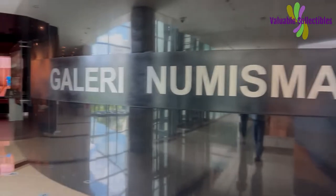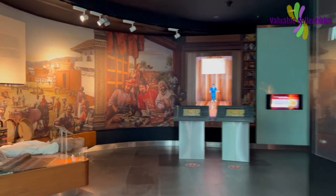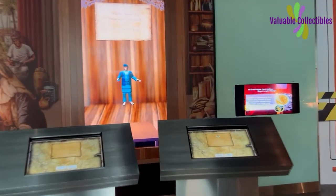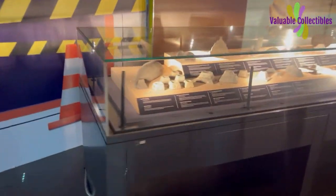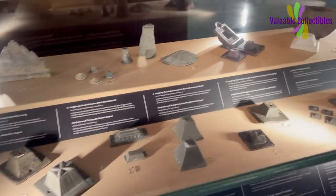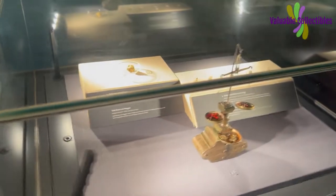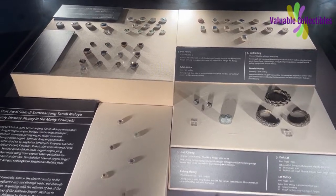The numismatic gallery is on the second floor. These are the early forms of money used hundreds of years ago. There are not many exhibits as I think the gallery is undergoing some major renovations.